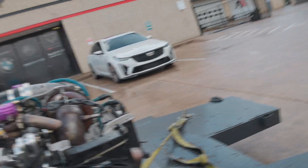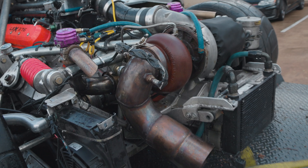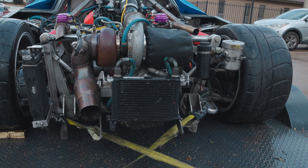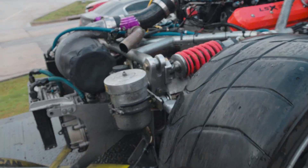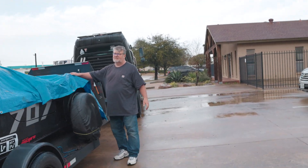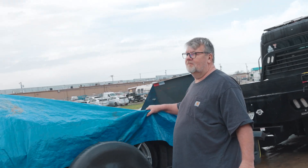Look at that turbo — that's huge. This heat exchanger right here pulls water out. I've never seen anything like this drive system. Look at those springs right there — super sick. The gearbox is from Graziano, the same one that comes in a Lamborghini Gallardo.